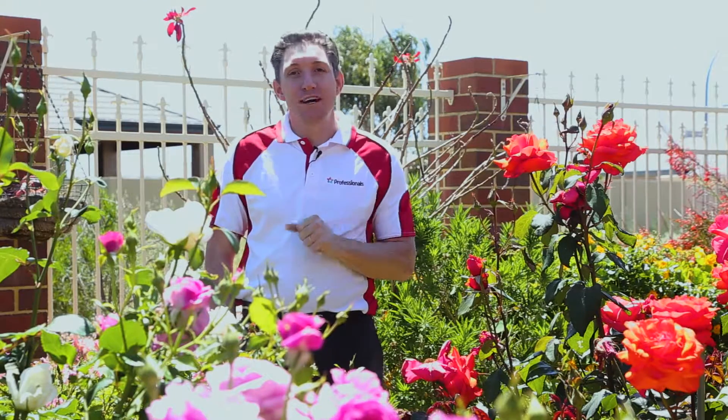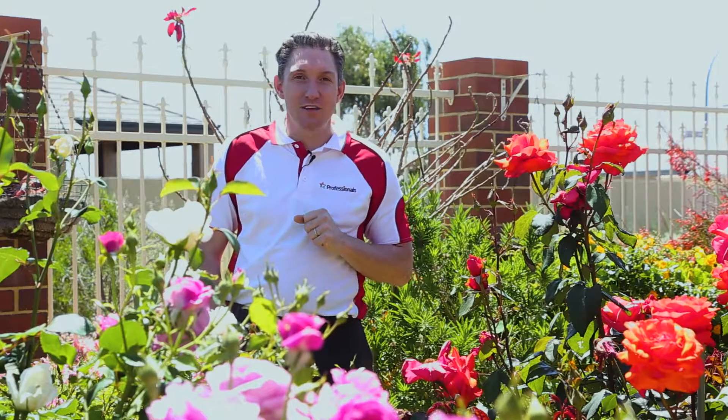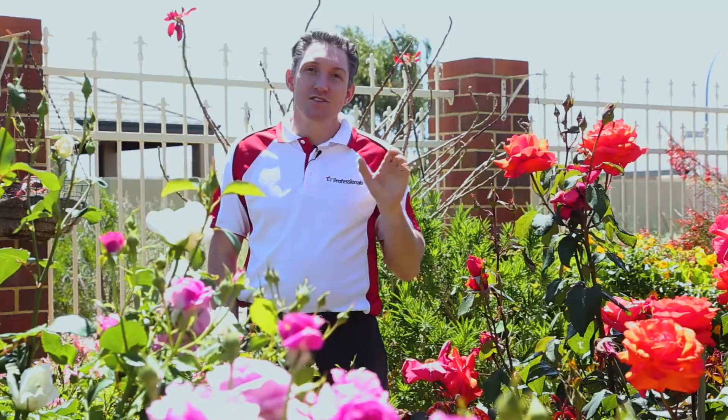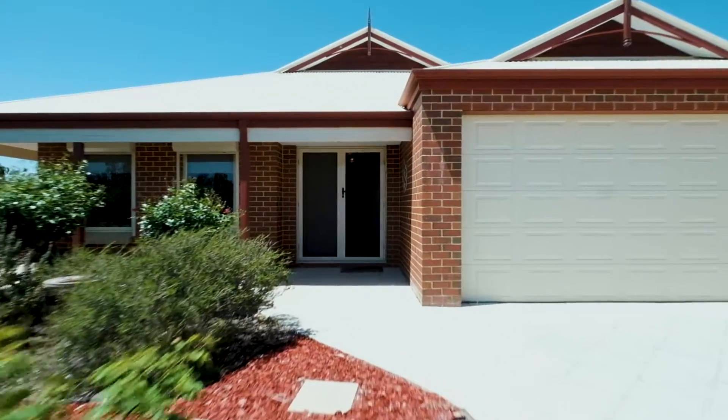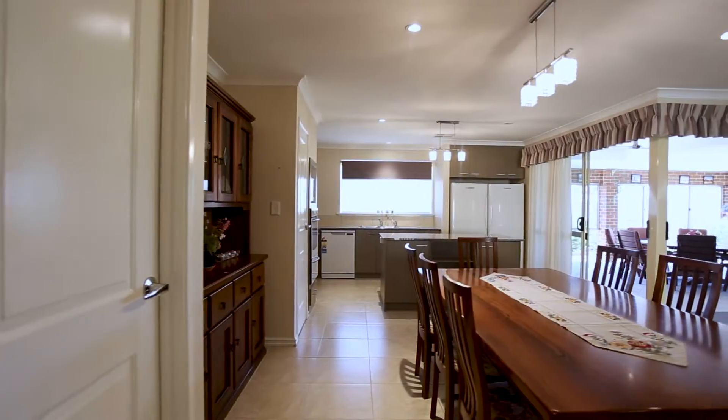Some might say I'm a thorn amongst the roses. All I can say is I'm extremely lucky to be showing you this property today, and by the way it smells and looks absolutely delightful out here. This is 8 Althrop Way in the Vines, and I'm Matt Jones and I'm really excited to be showing you through.